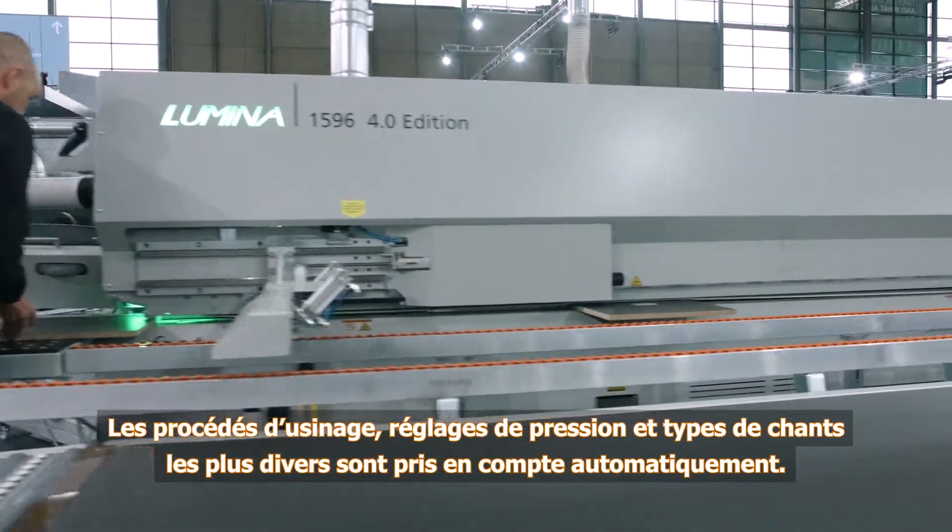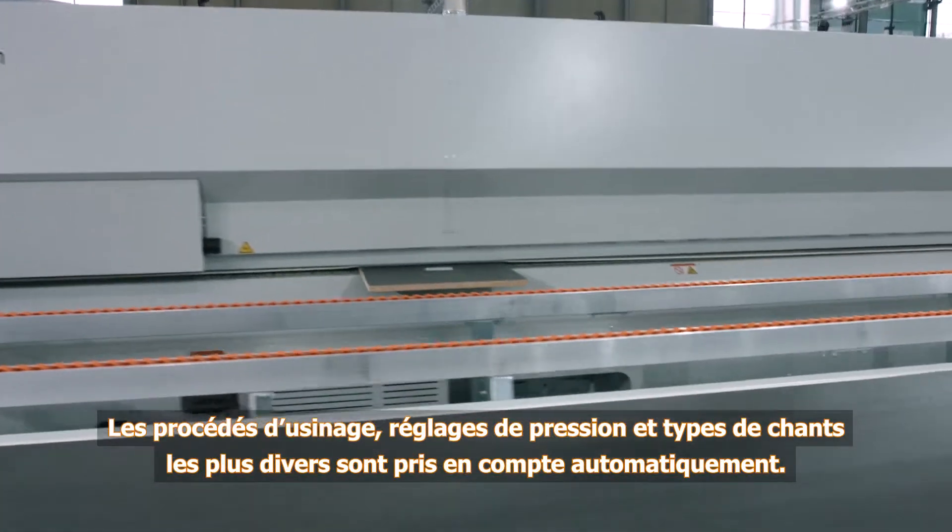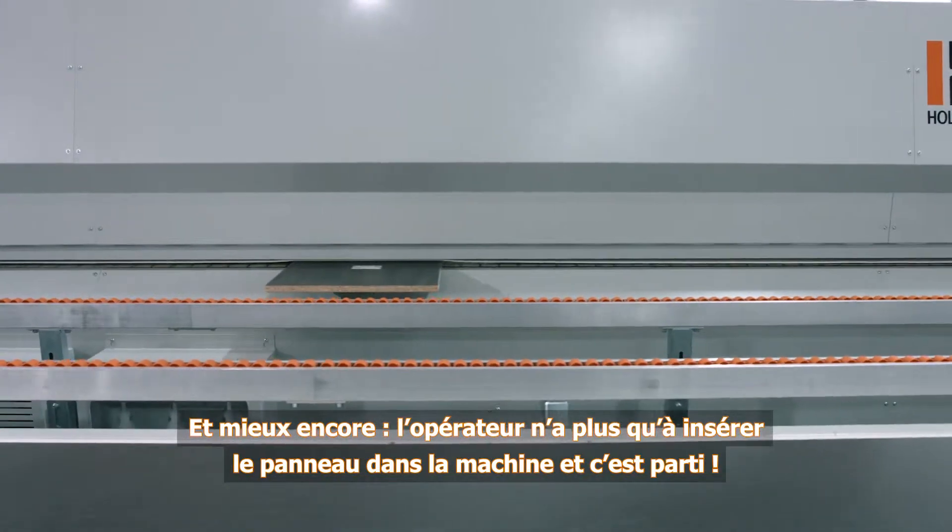During this process, highly differing machining operations, pressure settings, and various types of edging are taken into consideration.